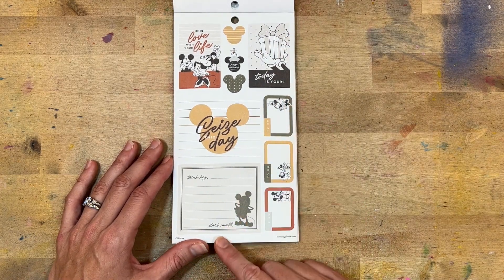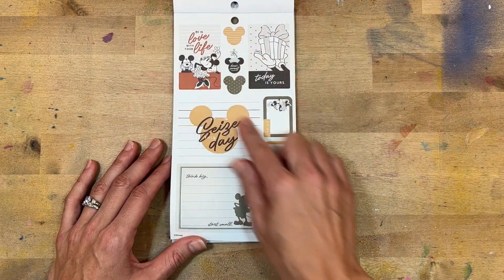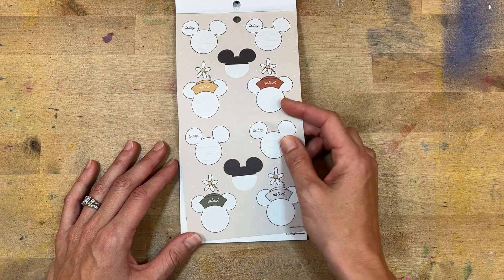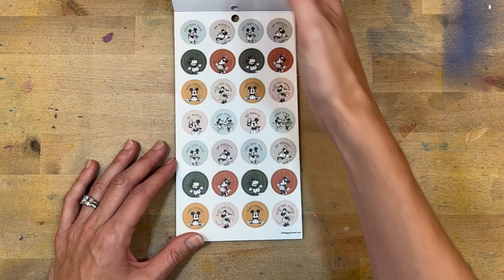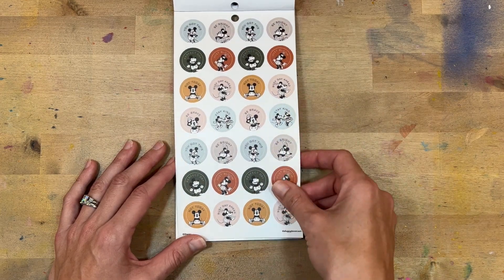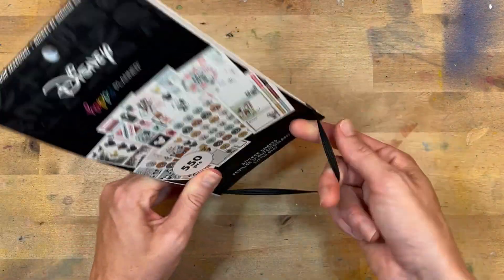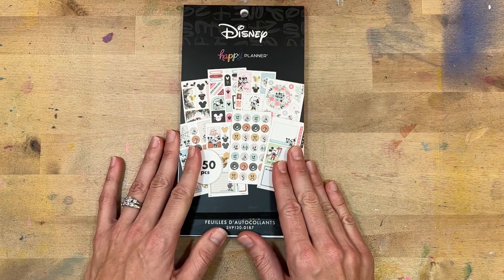Sidebar: some boxes, functional stickers in the same colors. 'Seize this day,' 'think big start small,' 'today is yours.' Some more Mickeys. 'Stay kind,' 'be brave,' 'busy day.' I think that is fun — I'm really loving the winter and the fall seasons especially. So that is the seasonal Mickey and Minnie!